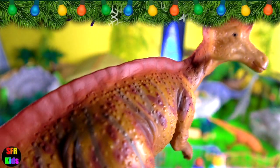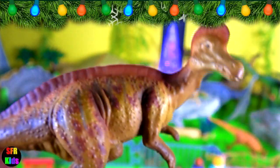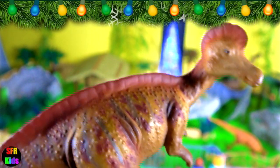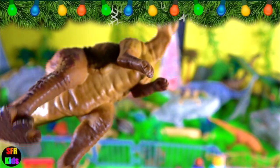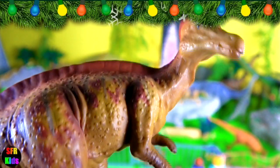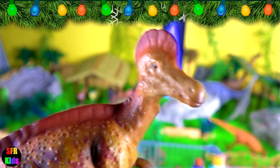Corinthosaurus lived during the late Cretaceous period. It was a large duck-billed dinosaur from the Hadrosauridae family. It had a hollow, bony crest on top of its long head in the shape of a helmet flattened on the sides. The crest resembles the crest of the cassowary and a Corinthian helmet, which is where it gets its name from.